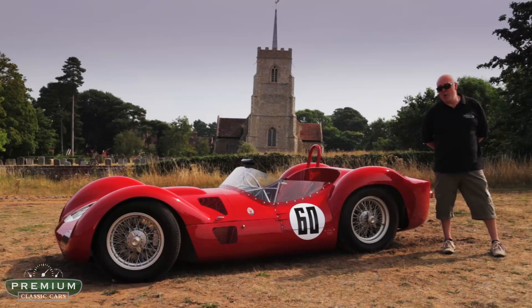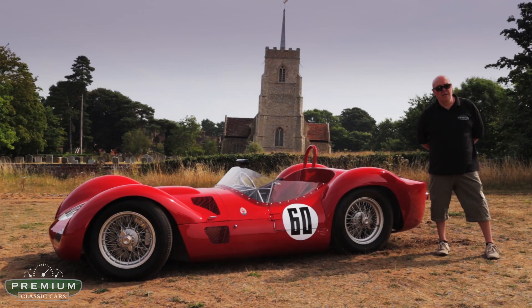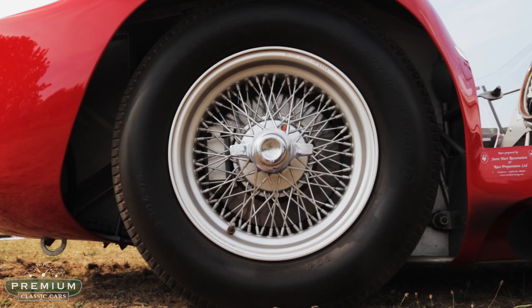This car is blisteringly quick and so exciting to drive. The car weighs less than 700 kilos even with me in it, and I'm not the lightest person who's piloted it. Of course, it was engineered by Alfieri, one of the legendary engineers from Maserati.